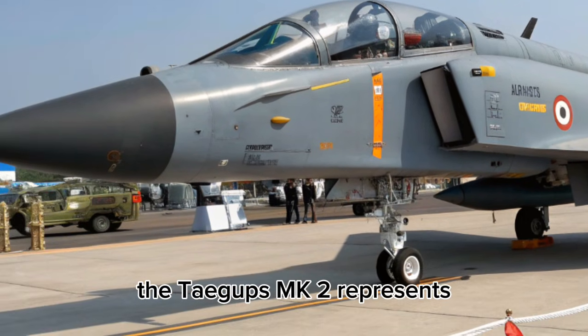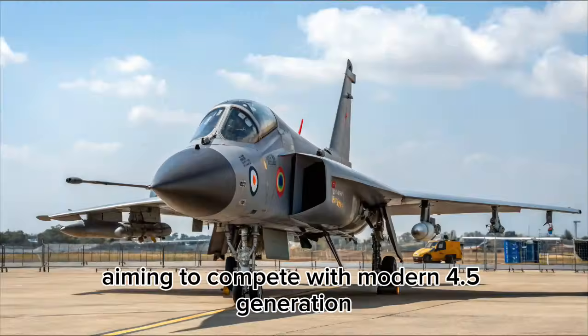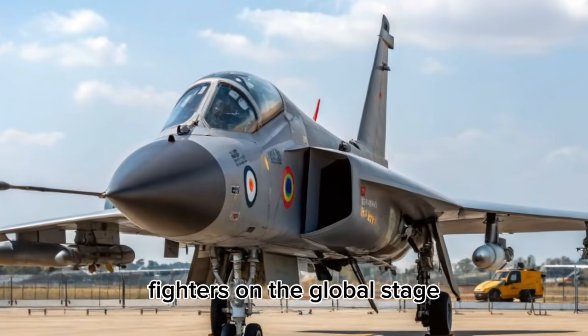The Tejas MK2 represents a major leap forward from the original Tejas program, aiming to compete with modern 4.5-generation fighters on the global stage.